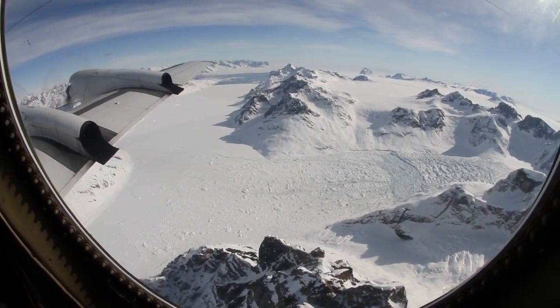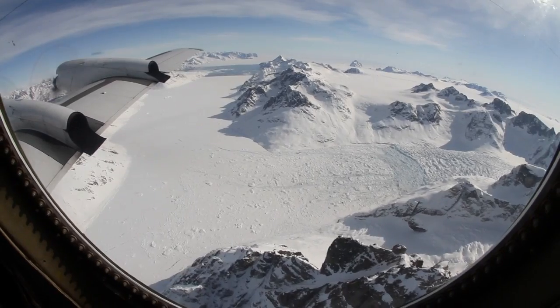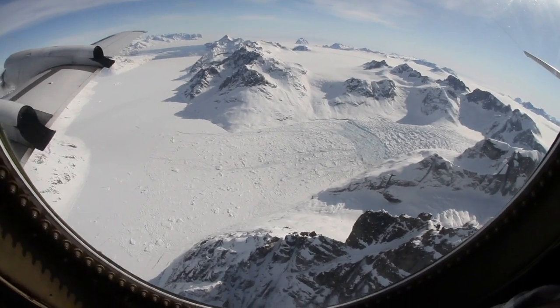I've spent 20, 22, 23 years teaching about glaciers and teaching earth science classes where we've talked about erosion and weathering due to glaciation. But I've never seen it until today, until the flight. And I think that makes you a better educator. I think it makes you a better communicator of the science.